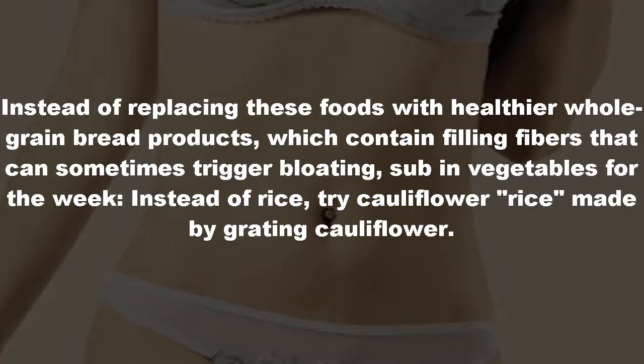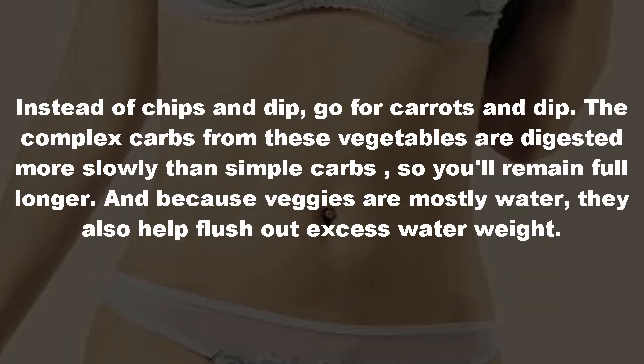Instead of rice, try cauliflower rice made by grating cauliflower. Instead of chips and dip, go for carrots and dip. The complex carbs from these vegetables are digested more slowly than simple carbs, so you'll remain full longer. And because veggies are mostly water, they also help flush out excess water weight.